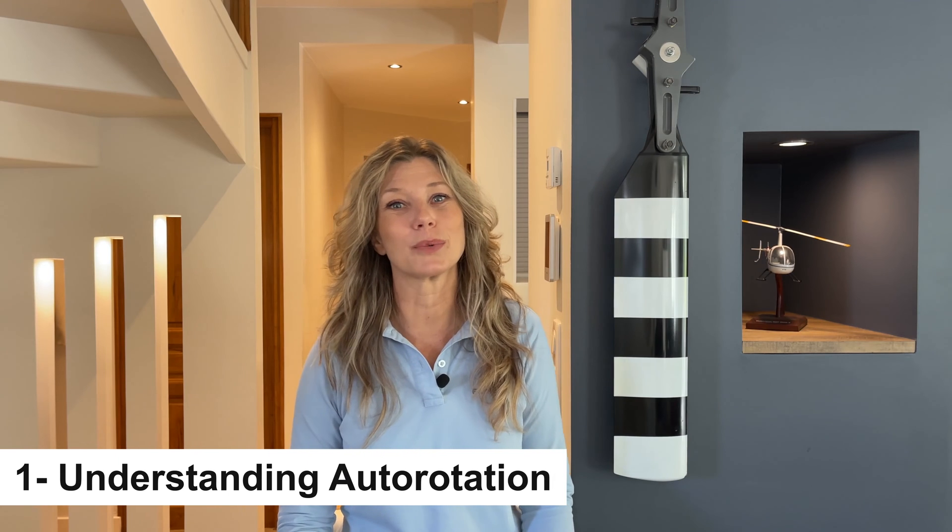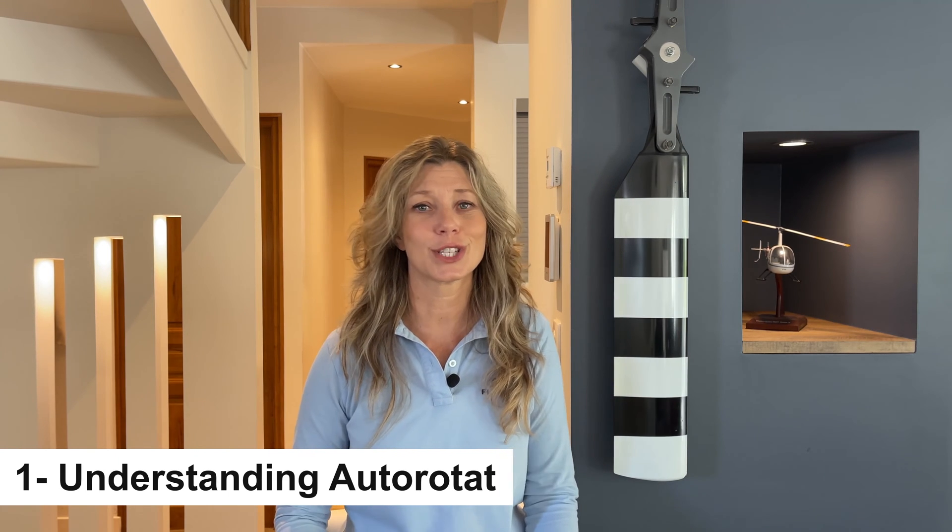Before we explore the incredible world of autorotation, just a quick disclaimer. I fly Robinson helicopters, so my explanations are based on their procedures. While the fundamentals apply to most helicopters, specific procedures may vary. Always consult your pilot's operating handbook for your specific aircraft.